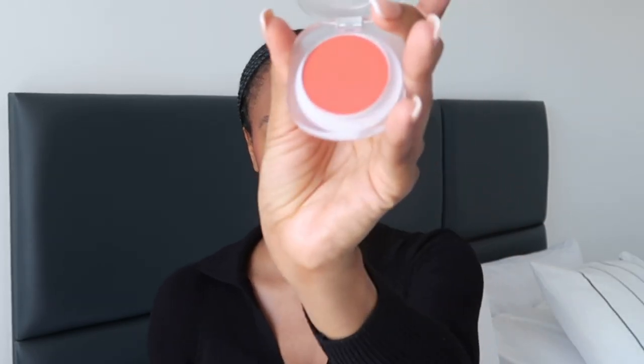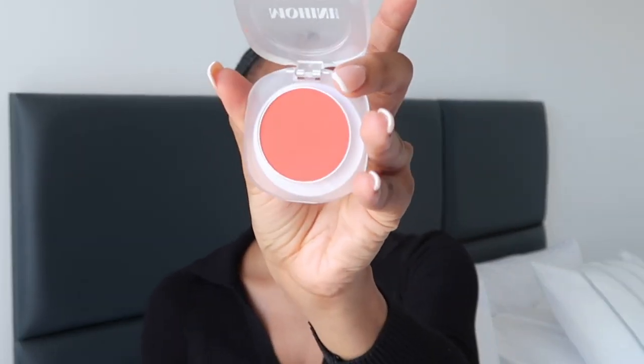I used a pink base blush cream but I'm just going to top it up with a little bit of orange from Lohini Beauty. It looks super bright on the pan but it's just a little touch.